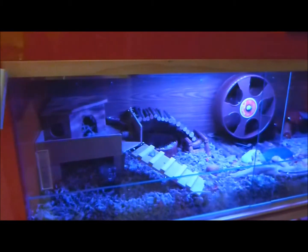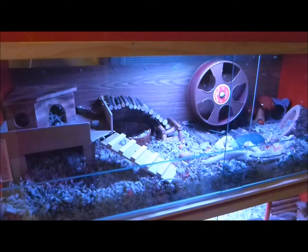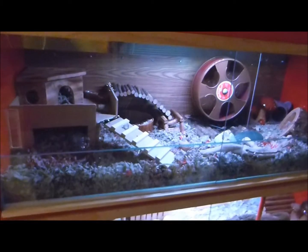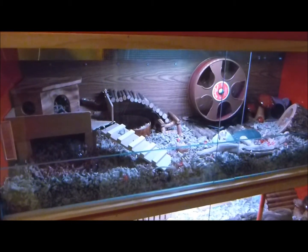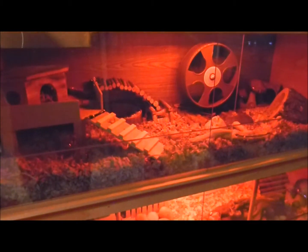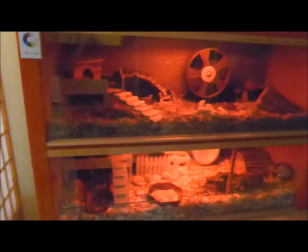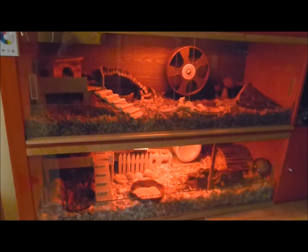It's very cool. So for videos and photos, I usually switch to this yellow light, which is fairly natural. And then usually for all the other hamster activities, I keep it at this red tone, which supposedly they don't see very well, so they don't hide.